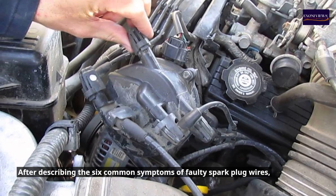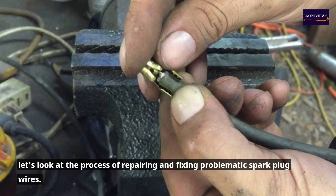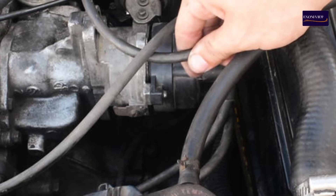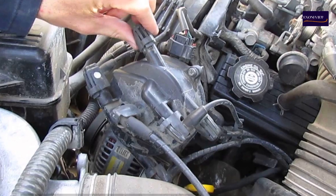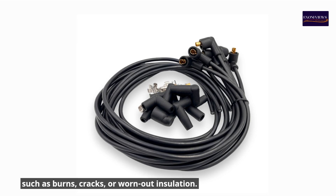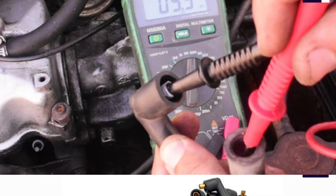Now let's look at the process of repairing faulty spark plug wires. Step 1: Check the cables. Start by inspecting the cables for visible damage such as burns, cracks, or worn-out insulation. Replace the whole set of wires if you see any problems.